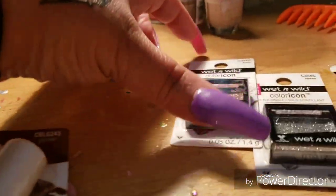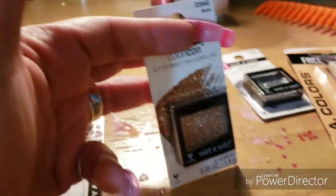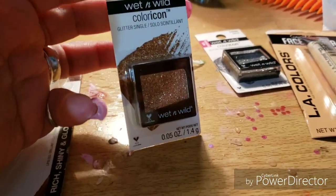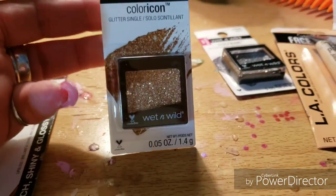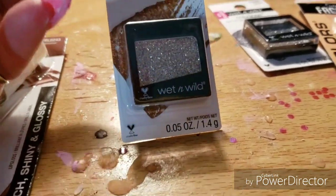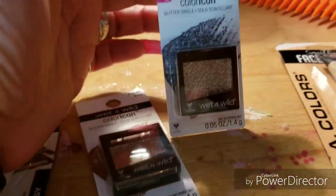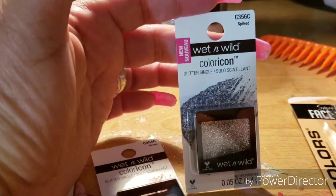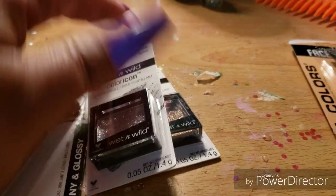I need some glittery eyeshadow, y'all! So I got this kind — it's in the color Brass — and I really do like it. I was looking for pink and other colors but couldn't find them. They did have silver, so I got a silver one as well, called Spiked. I found both of these colors at Dollar Tree and I can't wait to use them.